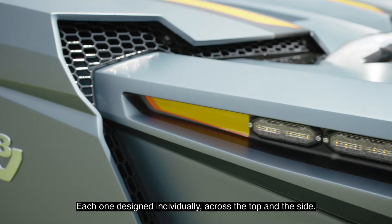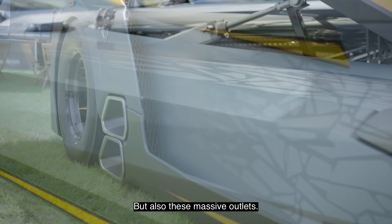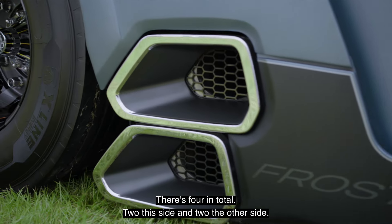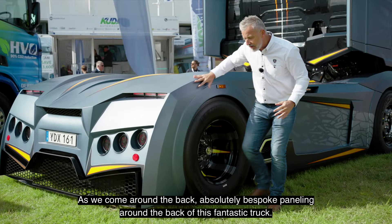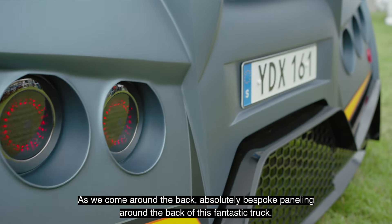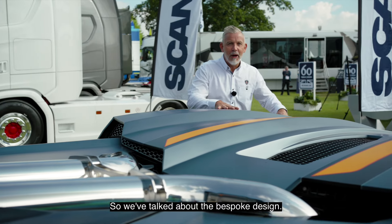As we come along the side, there are bespoke panels, each one designed individually across the top and the side. There are also these massive outlets — four in total on this side and four on the other side. This is what gives us our sound, our V8 noise. Coming around the back, there is absolutely bespoke panelling around the rear of this fantastic truck.